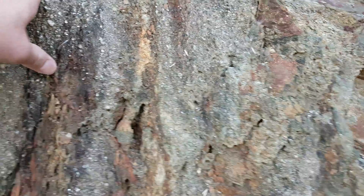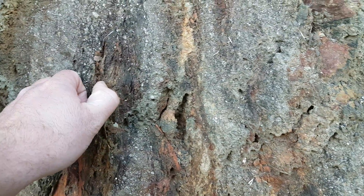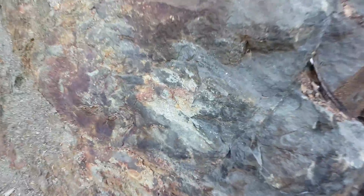Sent some samples in a while ago and they came back with silver, a little bit of copper, and a little bit of gold. We're going to be testing this whole zone a bit better and see if we can find anything else.